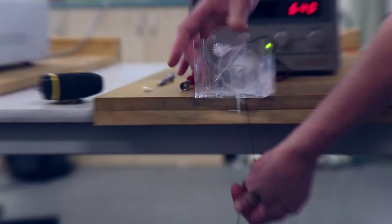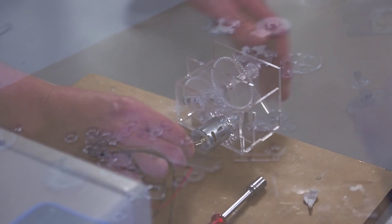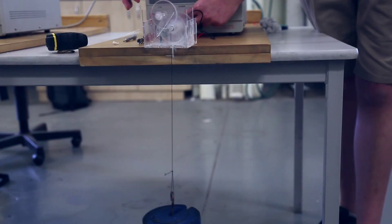Mechanical engineering is essentially the engineering that deals with anything that moves. So if you're looking at any kind of mechanism that has any kind of movement, a mechanical engineer probably had something to do with it.